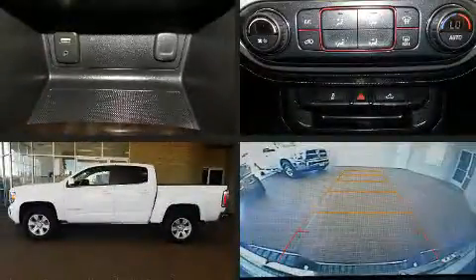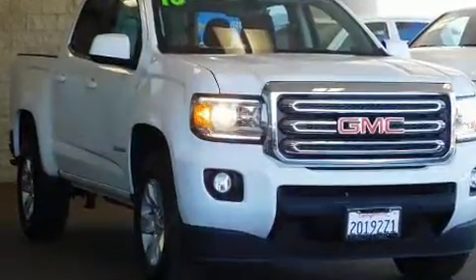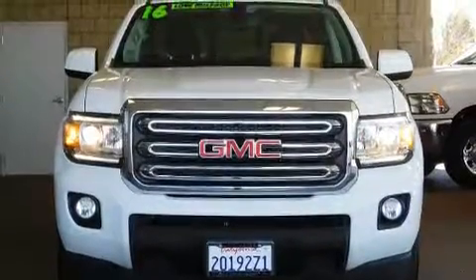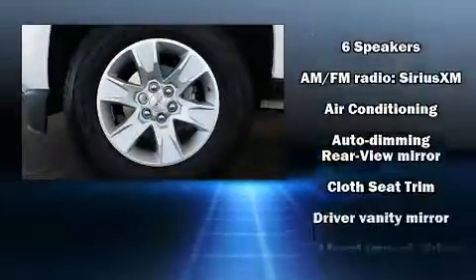Here's a great deal on a 2016 GMC Canyon with less than 20,000 miles on the odometer. This vehicle proves competitive in its price class based on its condition and value. Smooth gear shifts are achieved thanks to the 2.5-liter four-cylinder engine, and for added security, dynamic stability control supplements the drivetrain.